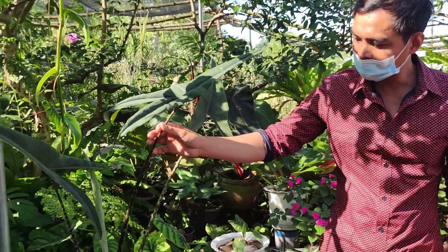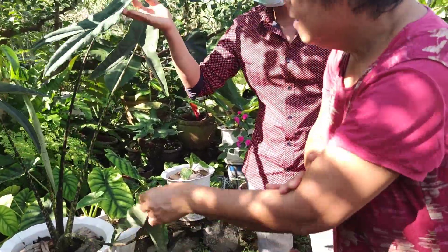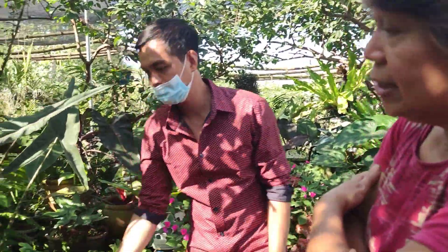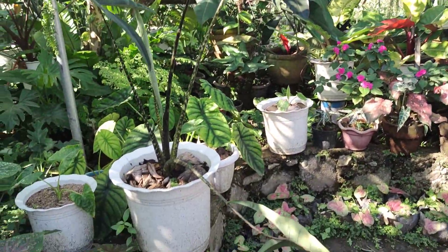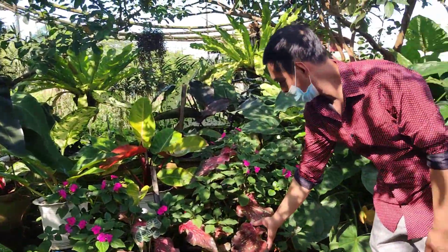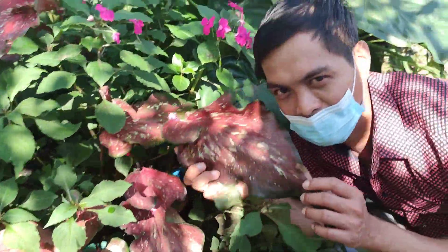How about this one? This is Tigrina — Alocasia Tigrina — because it looks like a tiger. How much is this one? 3,500. Okay, and this is Caladium — ang laki! The leaf is bigger than my face.